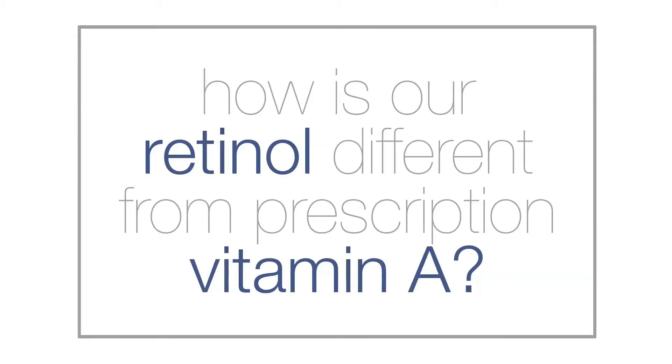Encapsulation means that our retinol is combined with other natural plant-based compounds that allow the ingredient to pass deeper into the skin with less irritation. Prescription strength vitamin A can be very aggressive, causing redness and flaking. Cosmetics encapsulates its vitamin A and combines it with peptides for less irritation and faster results.